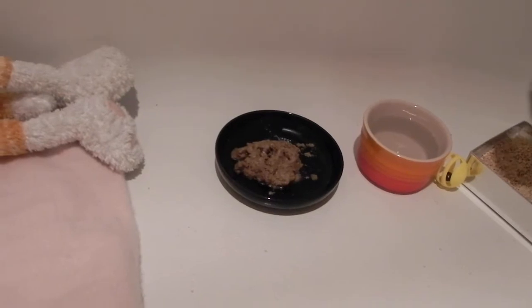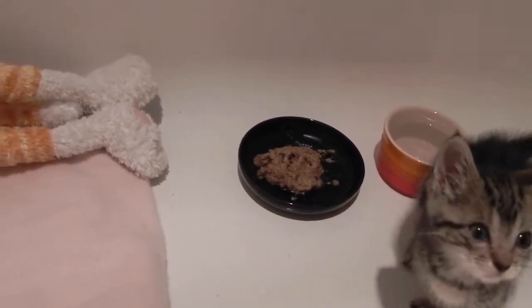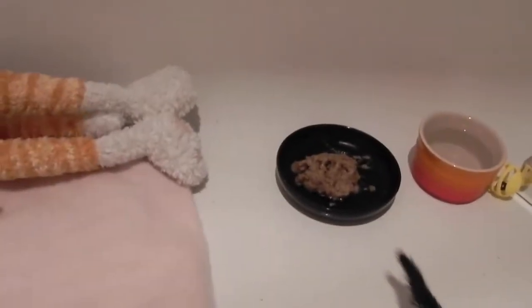Then there's the kitchen area. Fresh water — clean, filtered water every day. And fresh food, yes, right there.